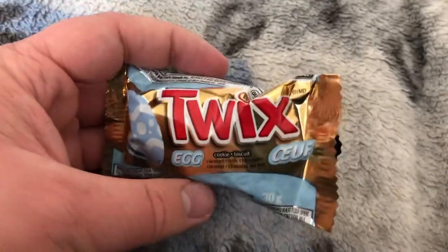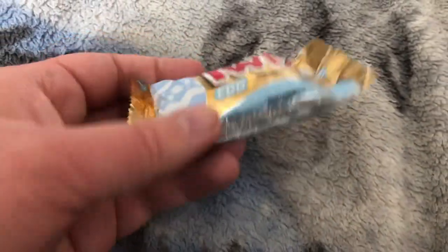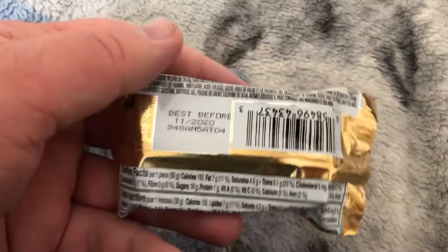Oh yeah, a Twix egg. I like Twix — one of my favorite candies.